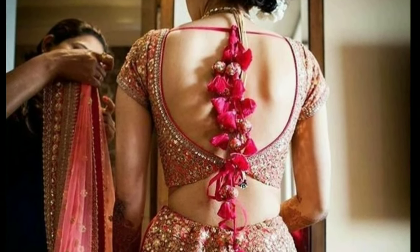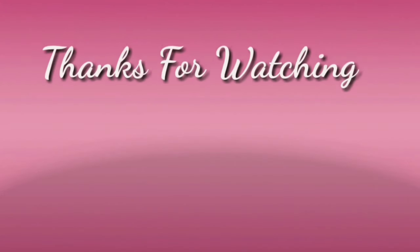If you like this video, please like and share. Don't forget to subscribe. Thanks for watching.